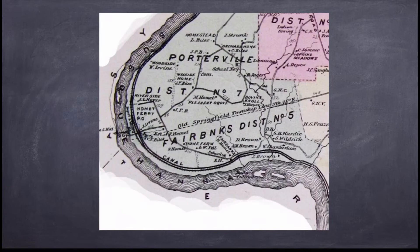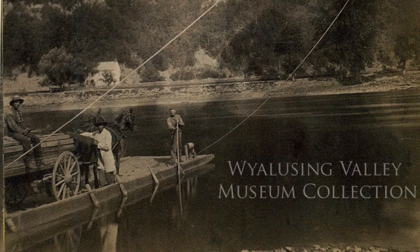The museum has a photograph of Omi's Ferry from the late 1800s, as well as an oral history interview with Charles Omi in 1966, just a month before his 99th birthday.